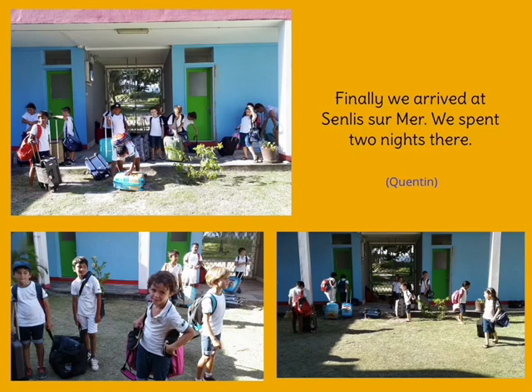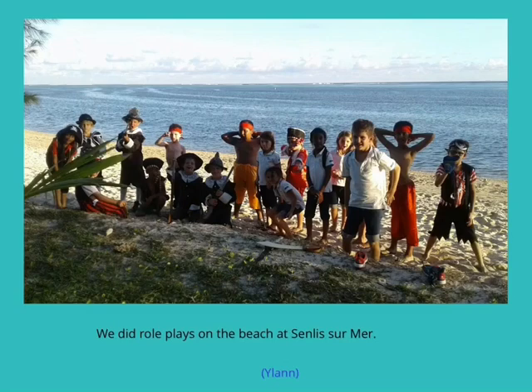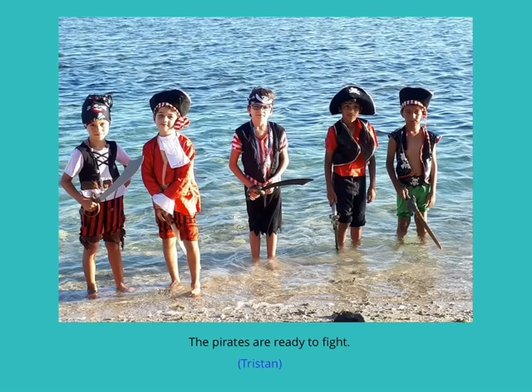Finally, we arrived at Solis-sur-Mer and spent two nights there. We did role plays on the beach, and the pirates were ready to fight.